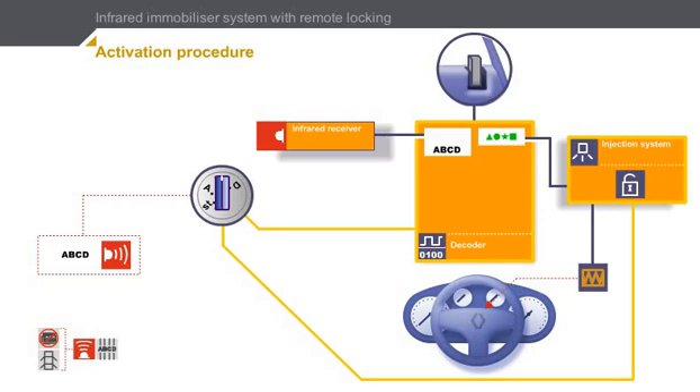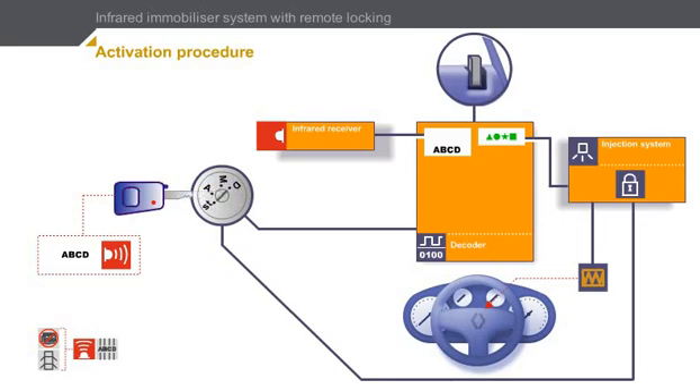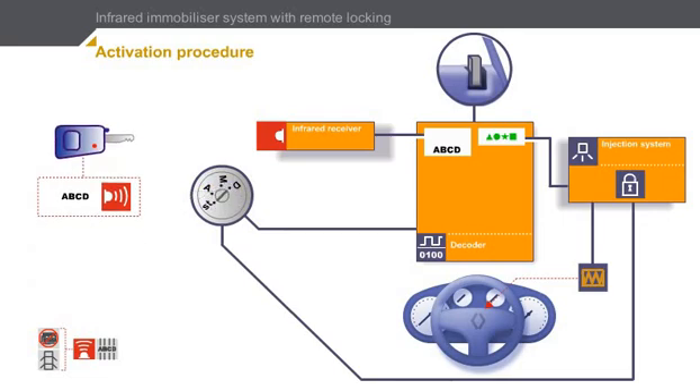We will now see how to activate the immobilizer system. Click on the key to switch off the ignition and take out the key. In order to activate the immobilizer system, you should lock the door locks using the remote control. Click on the remote control command button to lock the door locks. The doors are locked when the code received by the decoder has been validated. At the same time, the decoder enters active immobilizer mode.